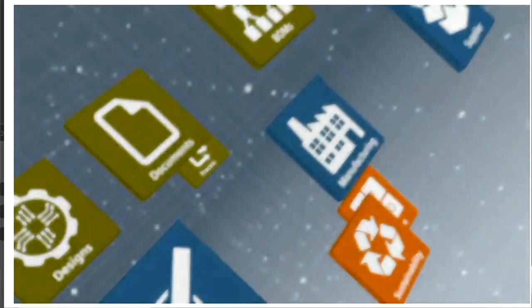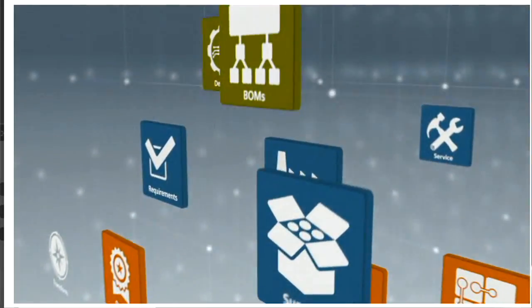Teamcenter is the technology that we have here that enables that sharing of data. To be able to share data around the world at all times of night and day is really key to bringing vehicles to market faster.